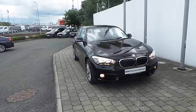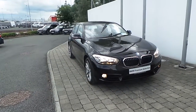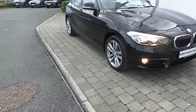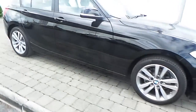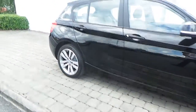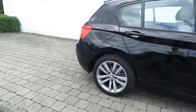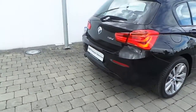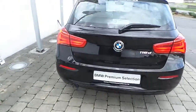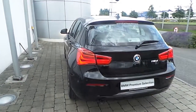Fitted on this 1 Series are front fog lights, rain sensor with automatic headlight activation, 17-inch double spoke style alloys with run-flat tires, rear park distance control, and the car is finished in a jet black gloss paint.